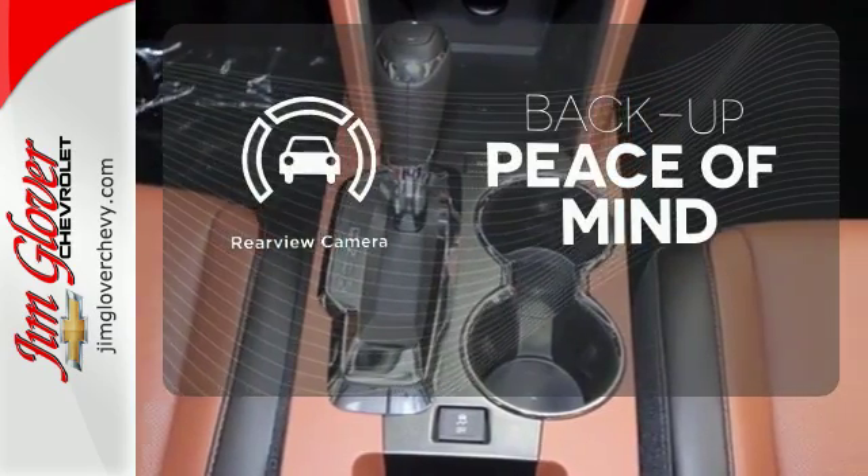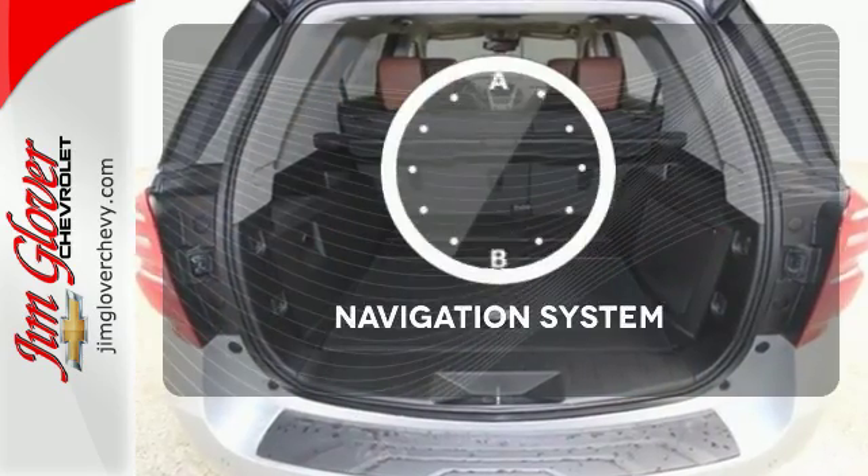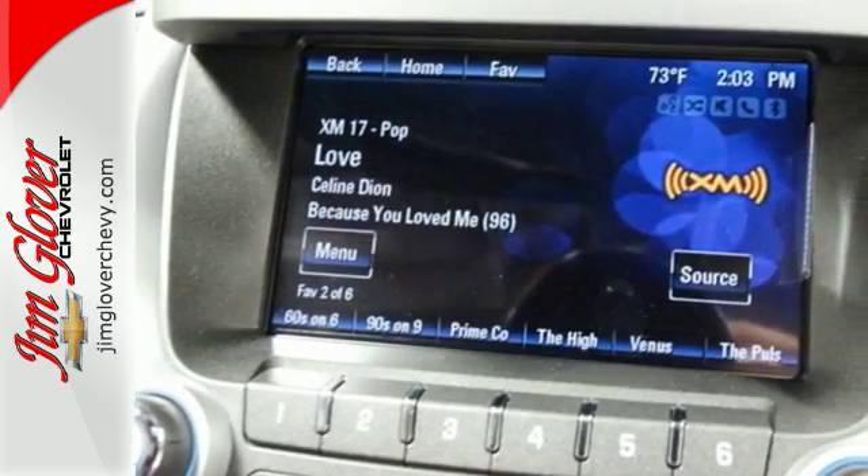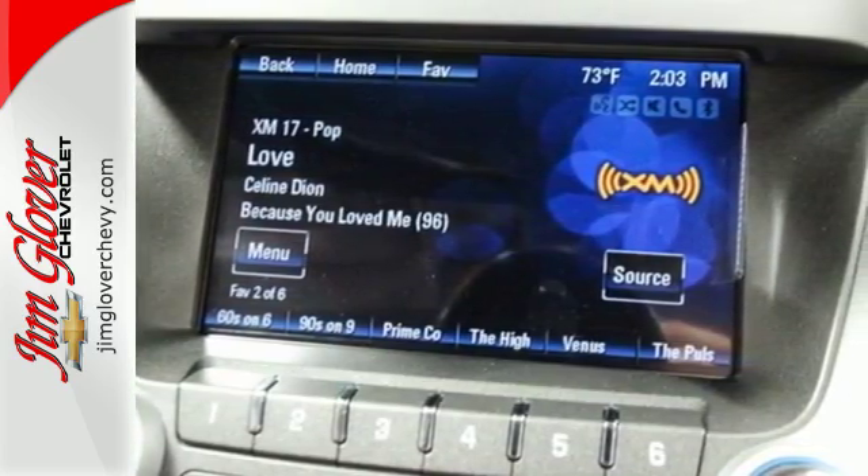Hindsight is 20-20 with the backup camera. Never feel lost again with the navigation system. This Equinox is roomy enough to handle your busy life, with plenty of style to impress.